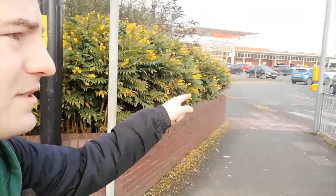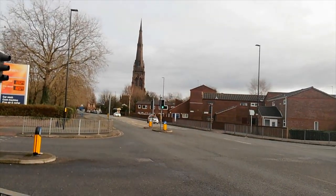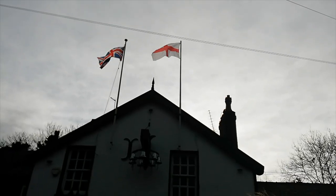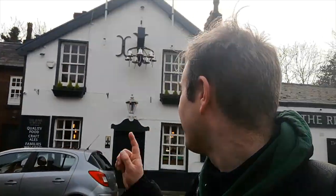We're going to carry on past Sainsbury's to the main parish church. This pub's called Ring O'Bells, which is quite an appropriate name for a pub next to a church with such a lofty spire.